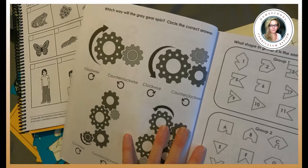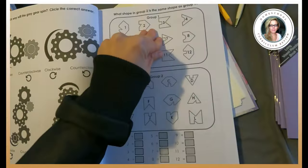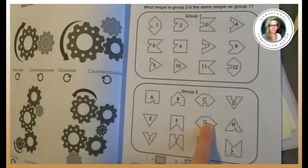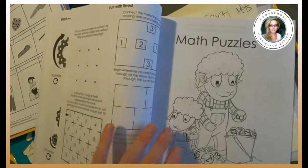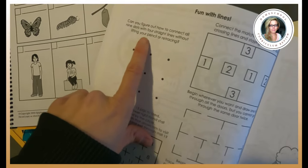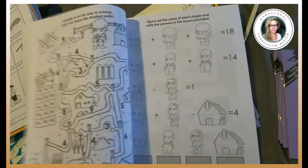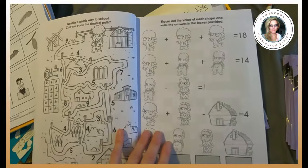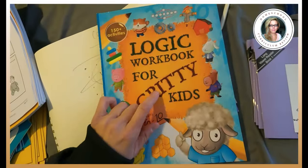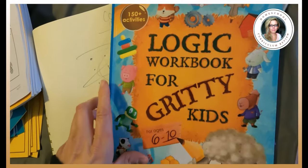Which way do the gears spin? Circle the correct answer — clockwise. Match group one with group two. And fun with lines: can you figure out how to connect all nine dots with four straight lines without lifting your pencil or retracing? So some of them get a little harder as you go. I took this out and I think I'm going to put it away — I'm going to use it with my youngest in maybe another two years.